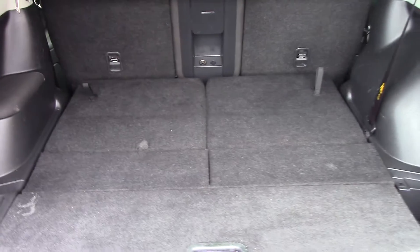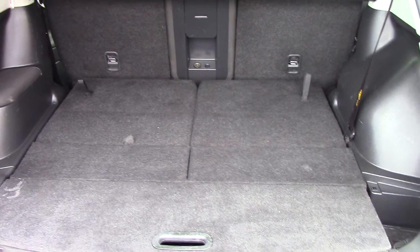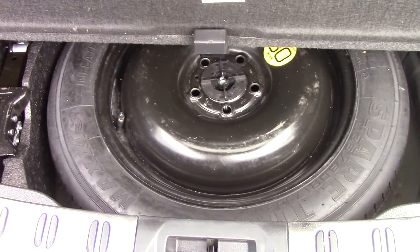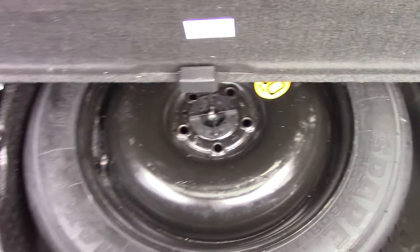When we open up the boot we can see all the space available, and it's currently in its 5 seat configuration. By pulling on these tabs here, you can pull up and it will make the 7 seat configuration. Down below in this little compartment we have the spare wheel and tool kit.